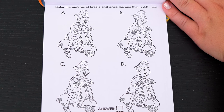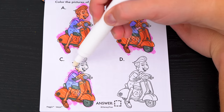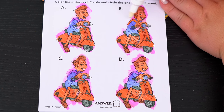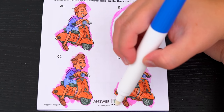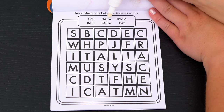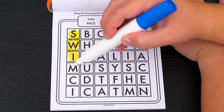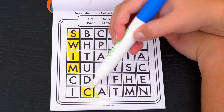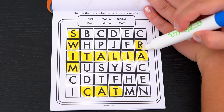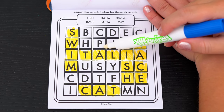Color the pictures of Ercole and circle the one that is different. Can you see which one is different? It's pretty tricky. Yeah, it's B — his sweater is different colors than the rest. Great job! Search the puzzle below for these six words: fish, race, Italia, pasta, swim, and cat. Here's swim down this way, and there's cat across the bottom. I see Italia across this way, and race is down the side. Now we just need to find pasta and fish. Here's fish, and there's pasta. Awesome!